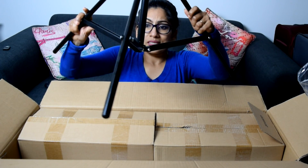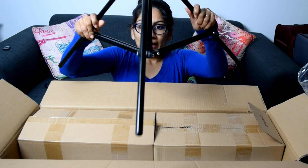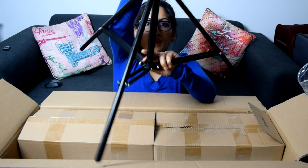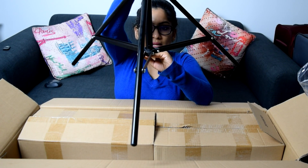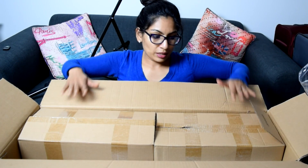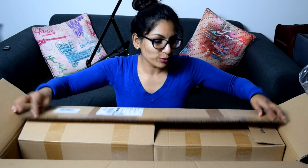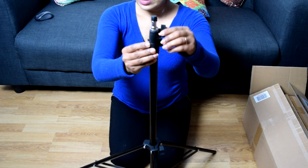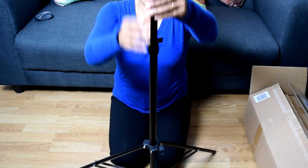This is the base that balances your lights — you need to make it parallel to the floor. Once you reach the level, you can tighten up the screw. These are also the screws you can loosen to elongate the length of your stand.